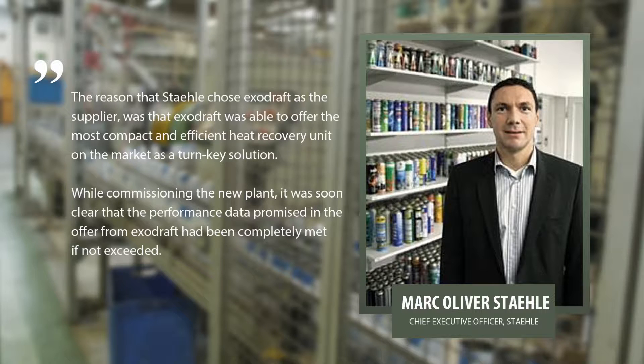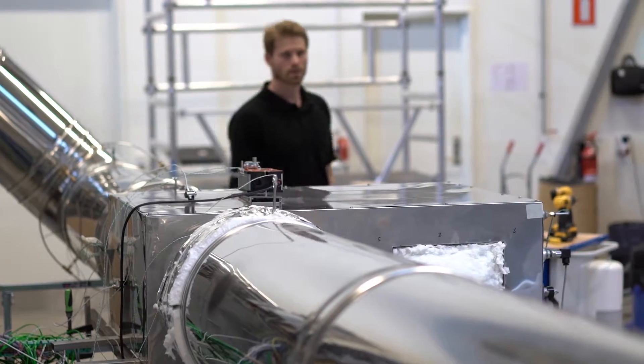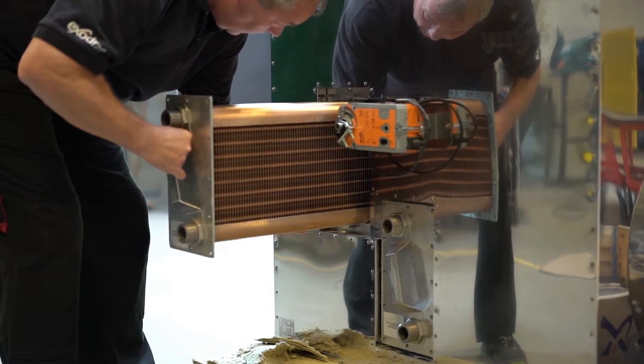While commissioning the new plant, it was soon clear that the performance data promised in the offer from ExoDraft had been completely met, if not exceeded. The project was realized in 2016 together with the general contractor, heating engineers, electricians, and chimney builders. The system was customized and designed to be incorporated in the production process.